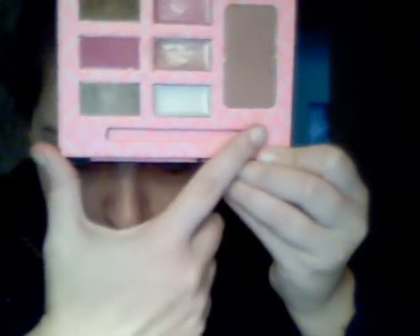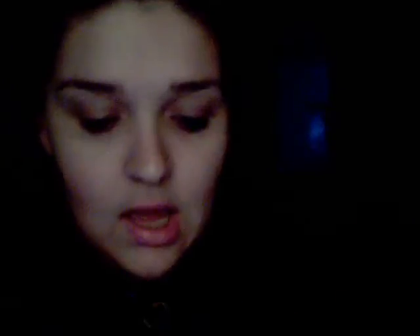I got this in a swap. This is what it looks like — there are three glosses right in here, plus a blush, bronzer, and eyeshadows. These eyeshadows are so pigmented. Let me see if I can show you — that's the light color. Yeah, you can see it now — they're just phenomenal.